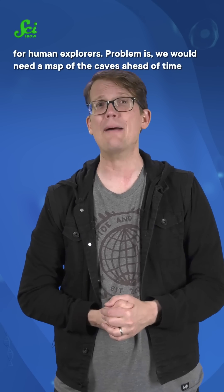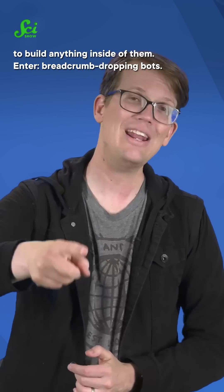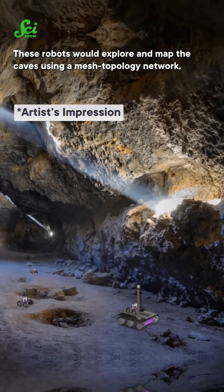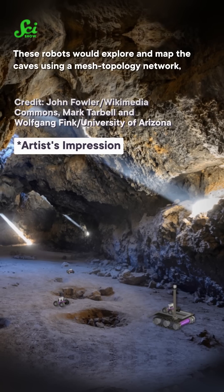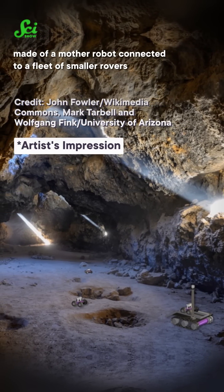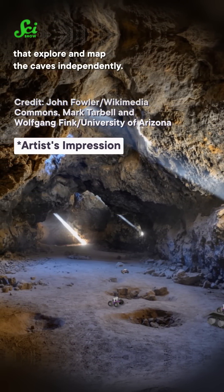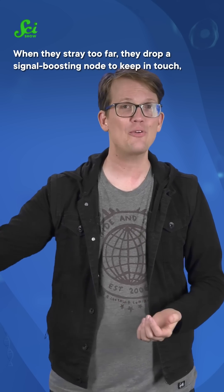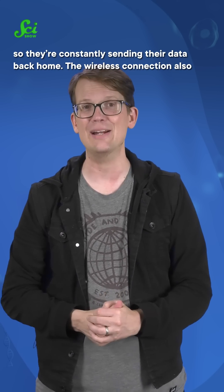Problem is, we would need a map of the caves ahead of time to build anything inside of them. Enter breadcrumb-dropping bots. These robots would explore and map the caves using a mesh topology network made of a mother robot connected to a fleet of smaller rovers that explore and map the caves independently. When they stray too far, they drop a signal-boosting node to keep in touch, so they're constantly sending their data back home.